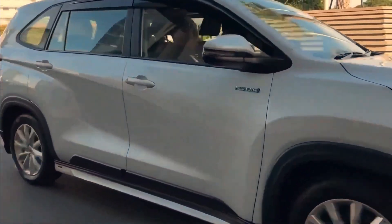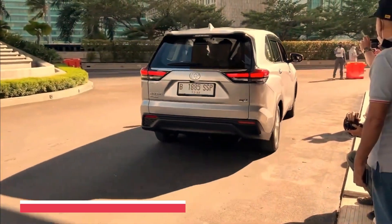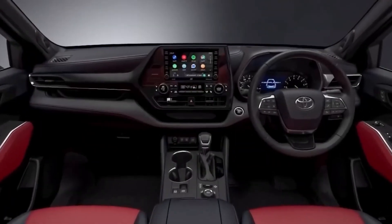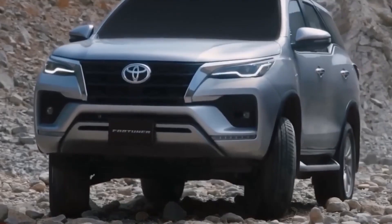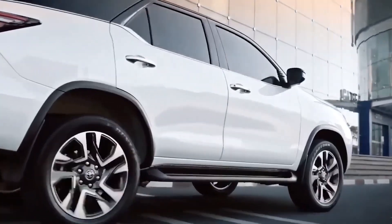Get ready to witness the birth of a legend, as the new Fortuner sets a new standard for what an SUV can be and forever changes the course of automotive history. The new Toyota Fortuner 2023 is expected to have an evolutionary design with changes to the front and rear end.